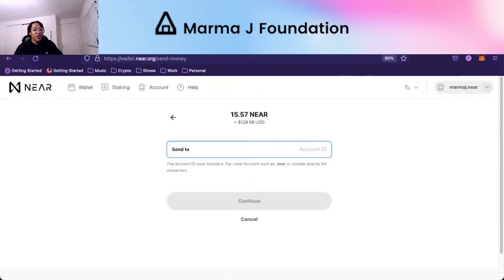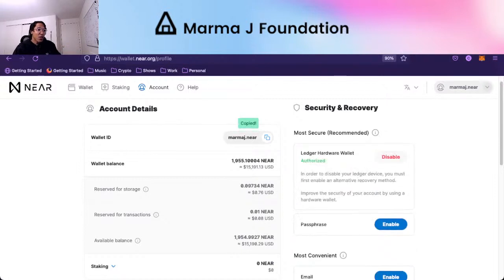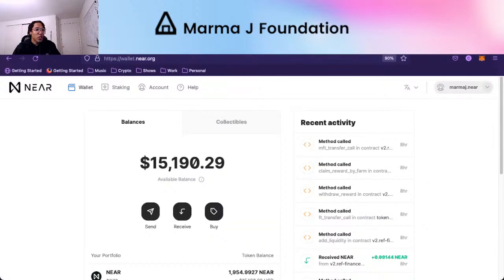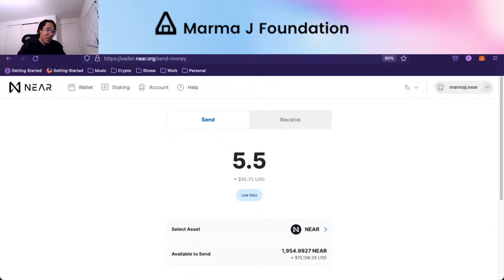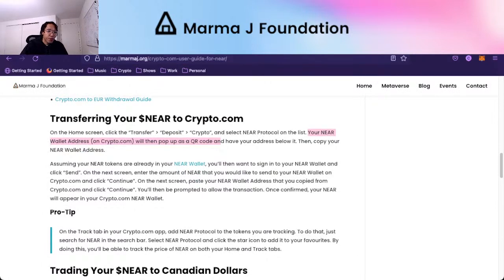Enter 15.59, hit continue, and you're going to paste your NEAR account address straight into the field. Sign into your NEAR wallet, click send on the next screen, enter the amount of NEAR you'd like to send to crypto.com, and hit continue. On the next screen, paste your wallet address that you copied from crypto.com and hit continue. You'll then be prompted to allow the transaction. Once confirmed, your NEAR will appear in your crypto.com wallet. This part is very quick — NEAR has about one-second block times, so by the time you open your crypto.com app to check, it'll pretty much already be there.